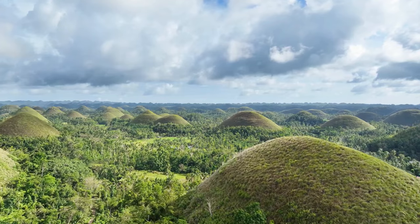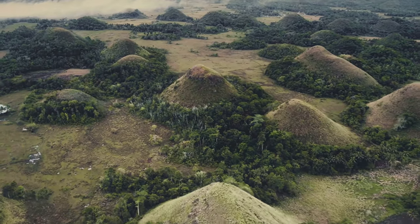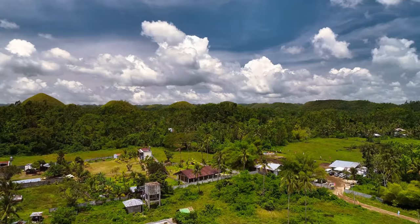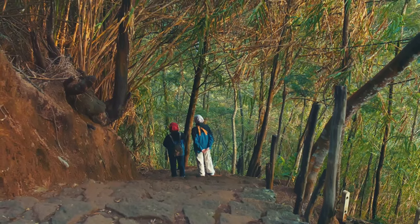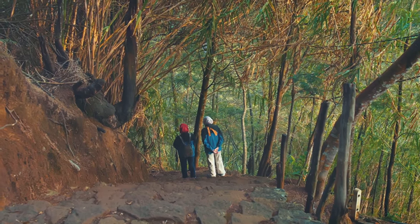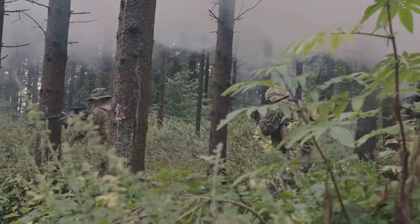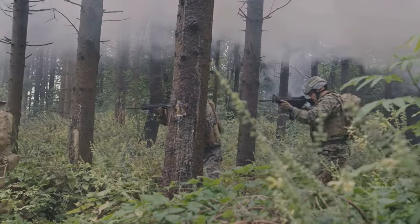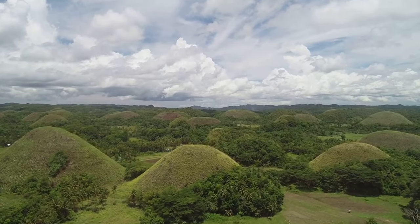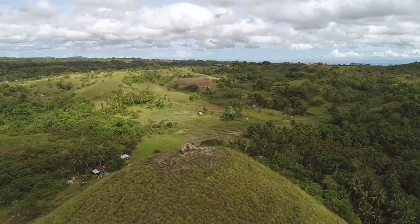Visiting the Chocolate Hills is about more than just ticking a box on your bucket list — it's about immersing yourself in a landscape that has captivated imaginations for centuries. Take your time to soak in the atmosphere, wander through the surrounding forests, breathe in the fresh air, and let the tranquility wash over you. Listen closely and you might just hear the whispers of giants or the echoes of a heartbroken lover's lament. The Chocolate Hills are a place to reconnect with nature, marvel at geological time, and create memories that will last a lifetime.